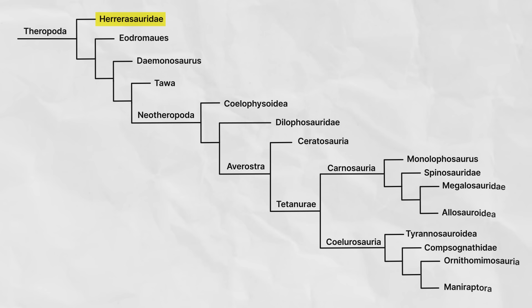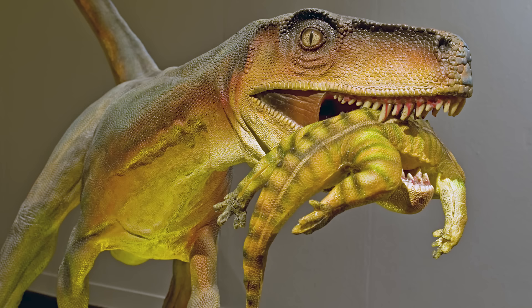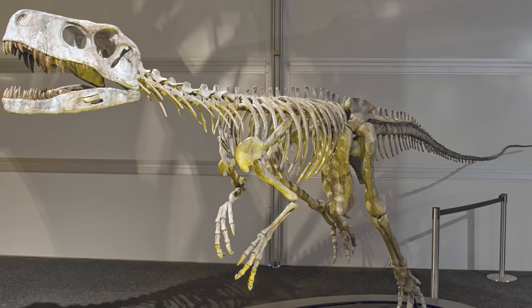The take-home is that all other theropods are more closely related to one another than they are to the Herrerasaurids. It is possible that Herrerasaurids are not only the outgroup among the theropods, but possibly to the theropods as a group, to the saurischians, or even the Dinosauria as a whole. So the real take-home is that we still have a lot of questions about the Herrerasauridae.